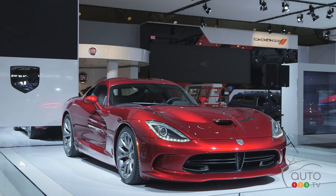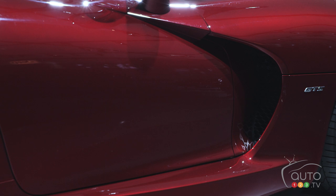The base car starts at $99,995. You can opt up to the GTS for $119,995, which gets you more premium features inside, an upscale set of wheels, two-mode suspension, and four-mode traction control.